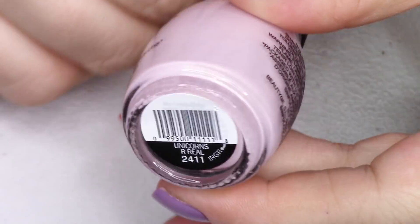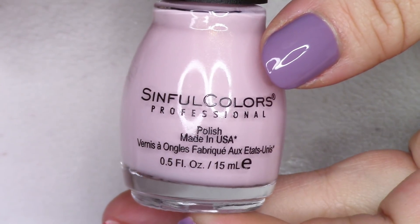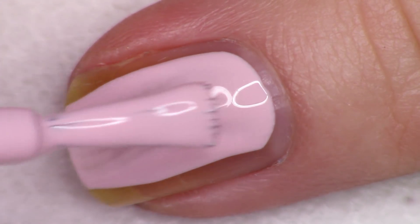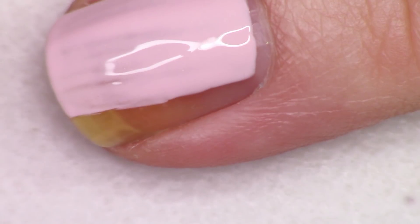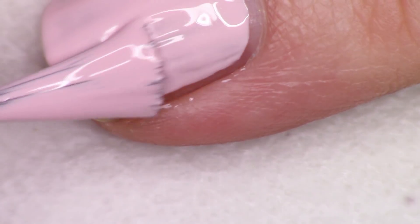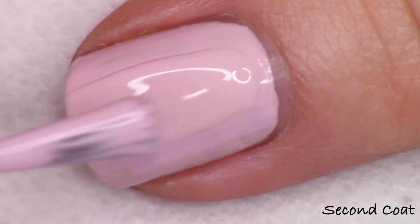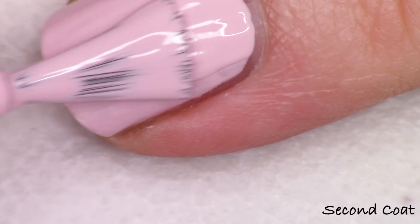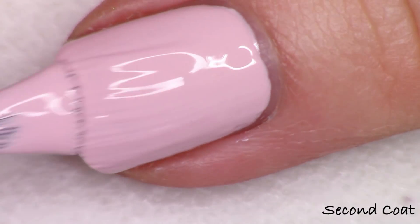The next polish, number 2411, is Unicorns Are Real — that's the one I have on my nails here. It's a beautiful soft purpley-pink, like a mauvey pink, really beautiful. It gets great coverage; I only did one coat today and it's so easy. If you're not picky about minor streakiness, you can get away with one coat, which is great for a polish this light. It's a great take on a powdery pink with a little bit of mauve added in. Two coats on this one.